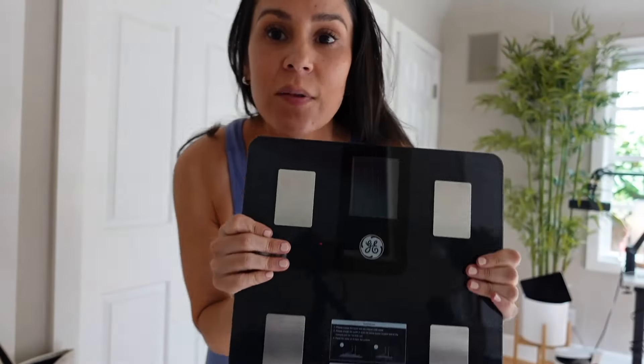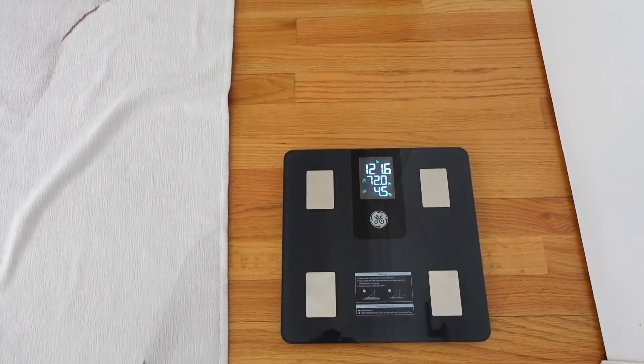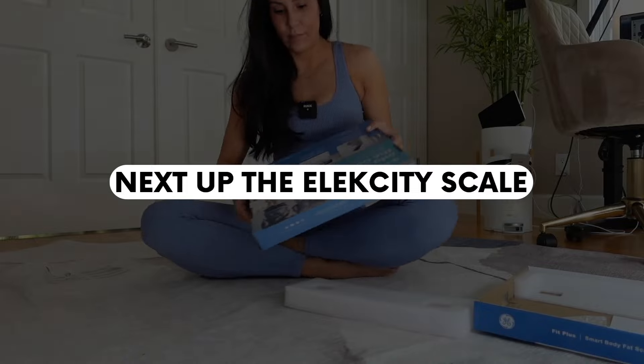Next up is the GE body fat scale. It has me at 23.4% body fat. The GE scale has an app which is pretty smooth. One thing I don't like is that it's not battery operated — you have to charge it. When I'm already remembering to charge my iPhone, AirPods, and Apple Watch, I don't have the mental capacity to plug in one more thing. Battery-operated scales usually last two years, so I'd call the charging requirement a huge knockoff for the GE scale.